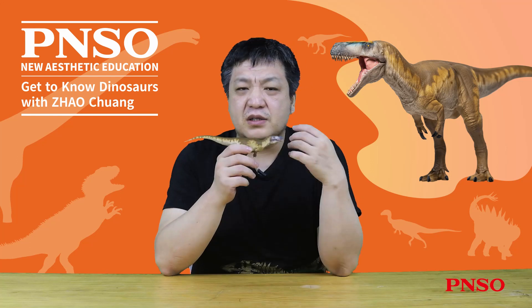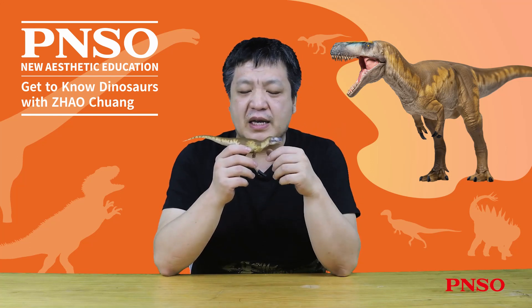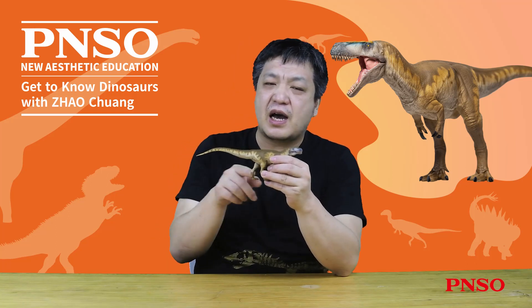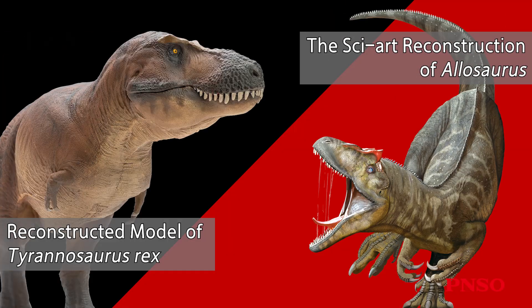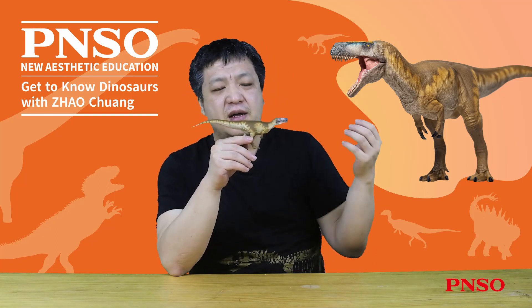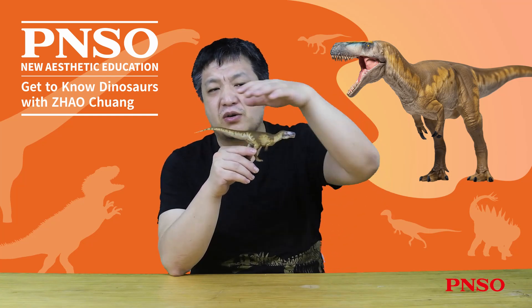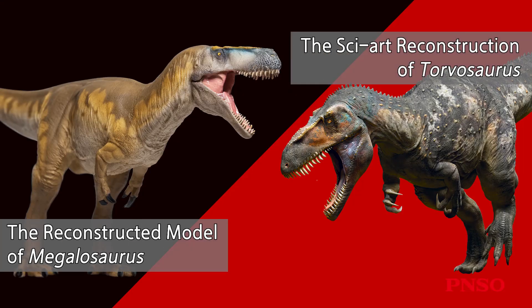As more and more dinosaurs were found, people realized Megalosaurus was not what was imagined in the early days. It should be like the bipedal running dinosaurs unearthed later, such as Allosaurus and Tyrannosaurus rex. Only in recent decades, based on a large number of previously unsorted Megalosaurus fossils, have people pieced together a complete appearance — which is probably like this. Because it was closely related to Torvosaurus, it also looked similar to Torvosaurus.